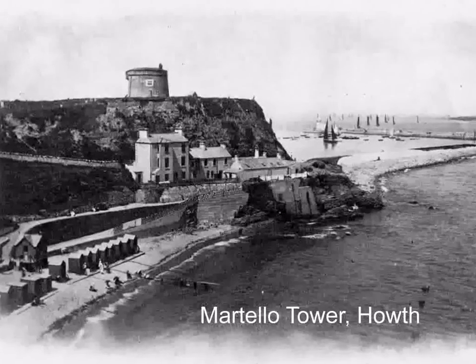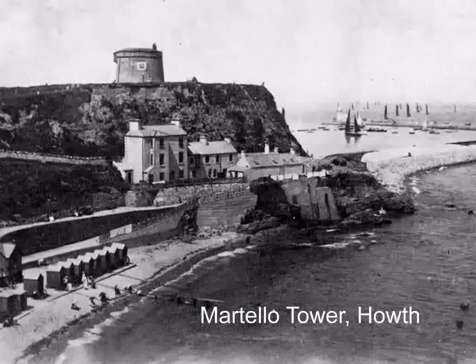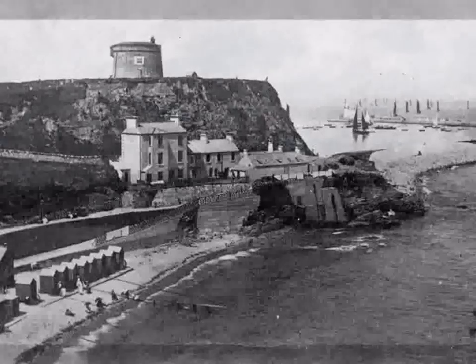Their first name was Mortella. This was changed to Martello over time, so now we have the name Martello Tower.